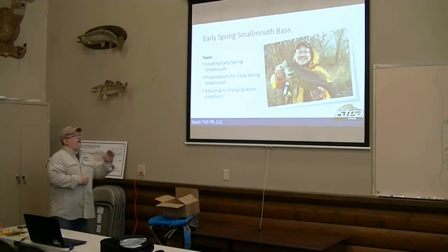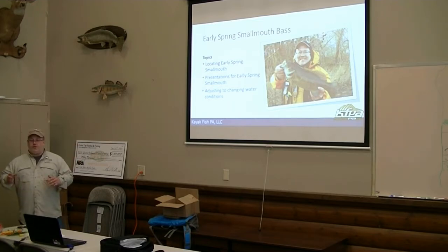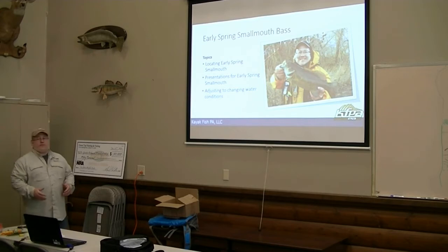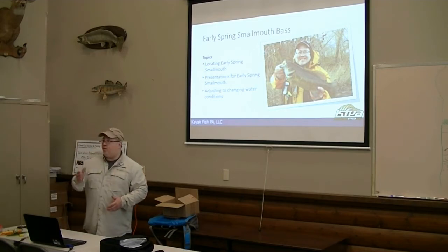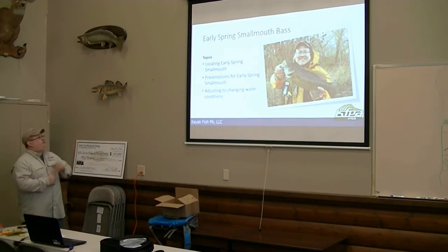The things I'm going to talk about in terms of the pre-spawn smallmouth is locating early spring smallmouth — that's really critical. You know, I've got 10 baits here, and if I'm throwing these baits where the fish aren't, I'm not going to catch anything. A lot of times if you can find the fish, you're going to be able to catch those fish on more than one presentation. So my focus is always: first, let's find the fish, and then we're going to fine tune our presentations from there.